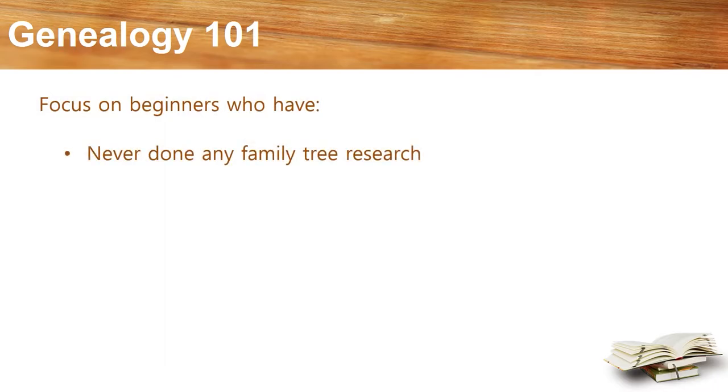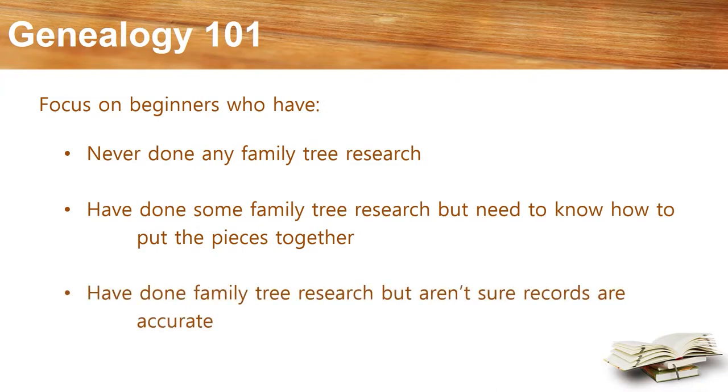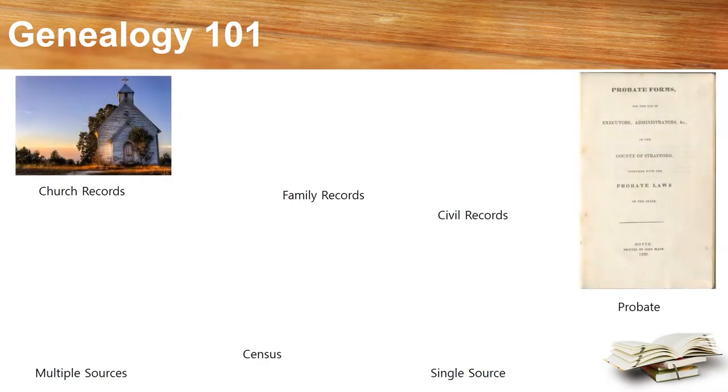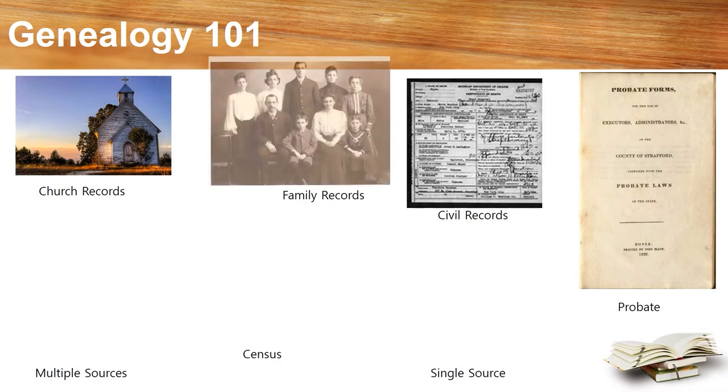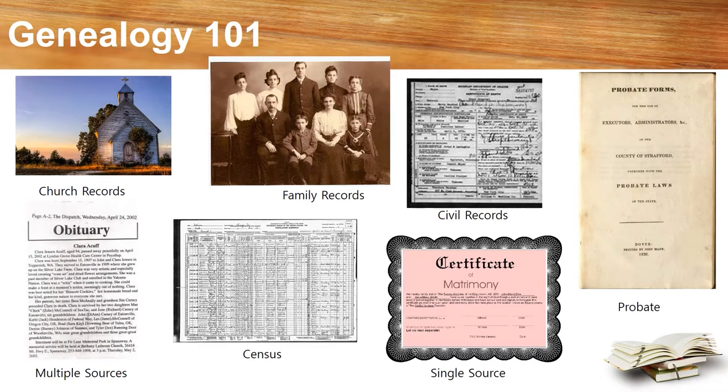Her focus is on three types of beginners: those who have never done any family tree tracing; those who have already tried tracing their ancestors but realized it's a good idea to know how to put the pieces together before you get too far; and those who find pieces in their family tree but aren't sure about the accuracy of what they found. Interestingly, she ranks seven categories of resources from most accurate and accessible to least — records from churches, probate, civil, family, census, and single or multiple sources. The ones at the top and bottom of her list might surprise you.